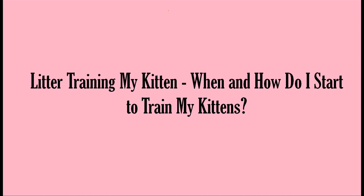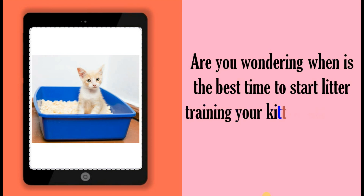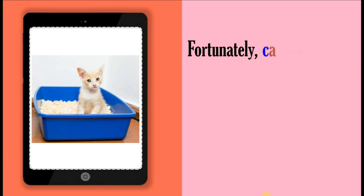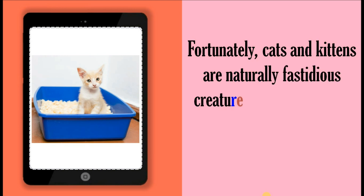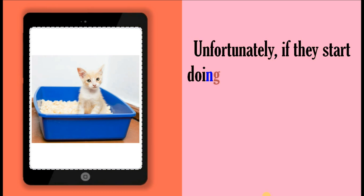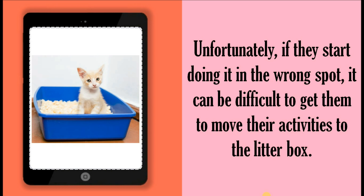Litter training my kitten. When and how do I start to train my kittens? Are you wondering when is the best time to start litter training your kitten and how to go about doing it? Fortunately, cats and kittens are naturally fastidious creatures and they have a natural tendency to use the litter box. Unfortunately, if they start doing it in the wrong spot, it can be difficult to get them to move their activities to the litter box.